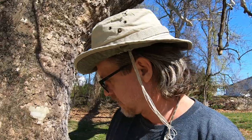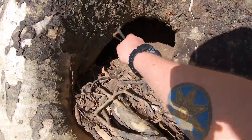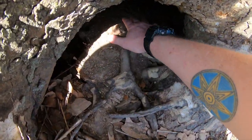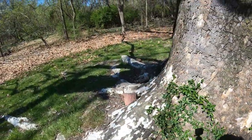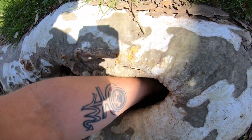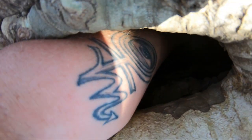One thing I noticed right away is there was a hole here. Sycamore trees are known to hollow out — their trunks are known to very commonly be hollowed out. So I saw this hole right here. This hole is in the tree, not in the ground, although there is dirt down there. If I put my hand in here I can feel cold air coming out, and there are other holes along the root system here. There's one here, a big one here.